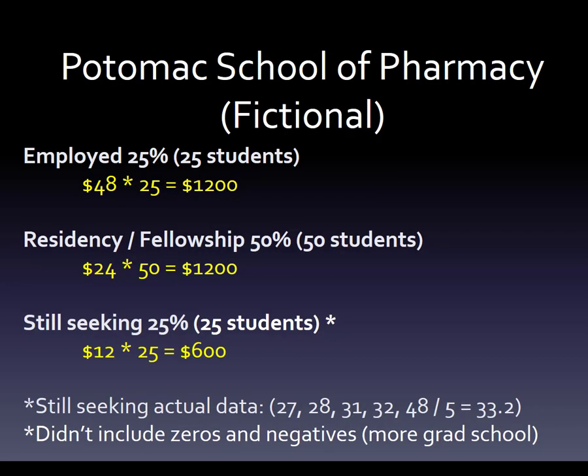We're going to use the Potomac School of Pharmacy — it's a fictional school so I don't get sued. The data show that about 25% of students are going to be employed right out of the gate in a community, hospital, or long-term care position. These are surveys being done while they're in school. So we're going to give 25 students $48 an hour, meaning that every hour this group of 25 students makes $1,200.